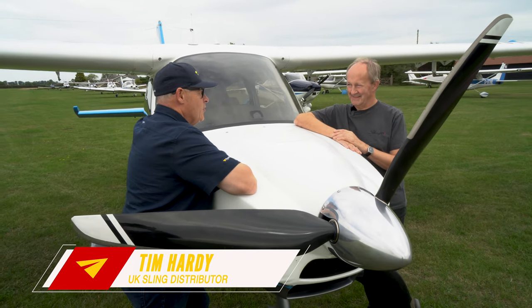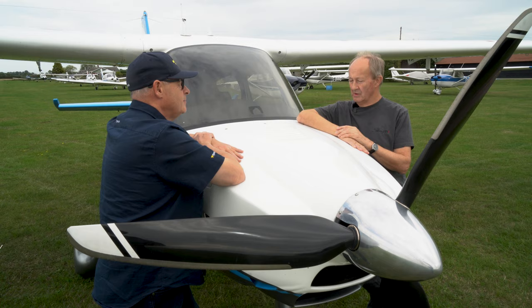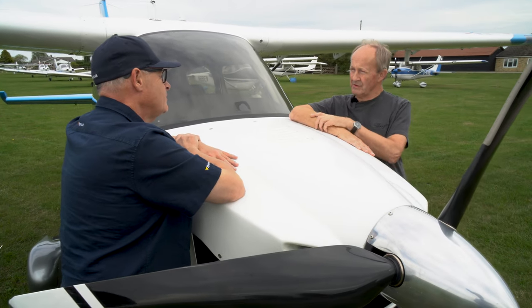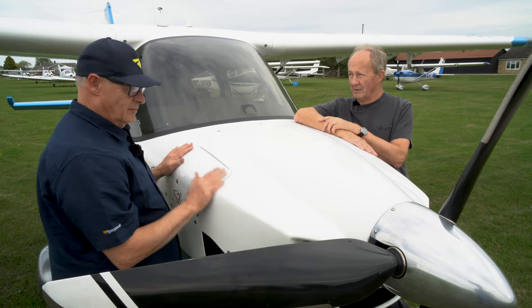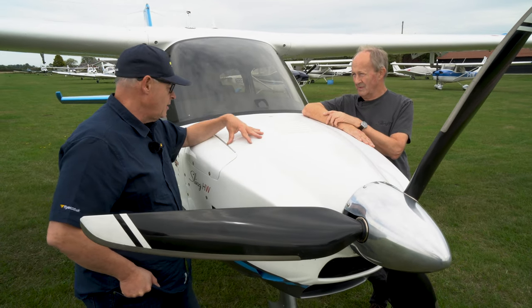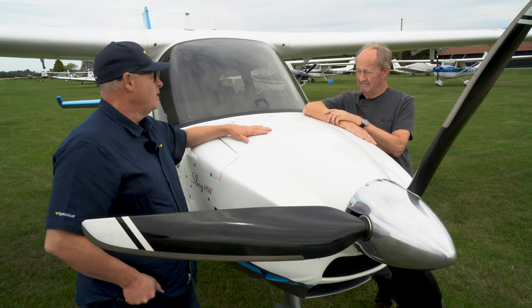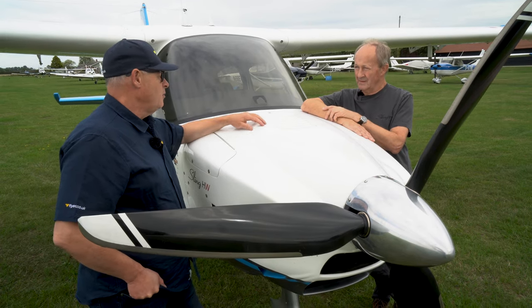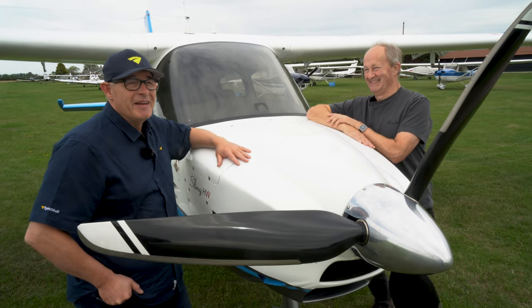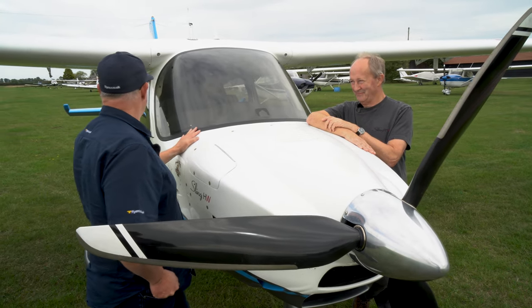This is going through the LAA process at the moment. We visited the LAA last week and they've been presented with all the documentation needed to give initial build approval, then once the first of type is completed we can do flight tests. Informally the airplane flies extremely well and we have every expectation it will pass with flying colours. The stall was very benign — very stable — and it coped with some deliberately bad handling without any issues.